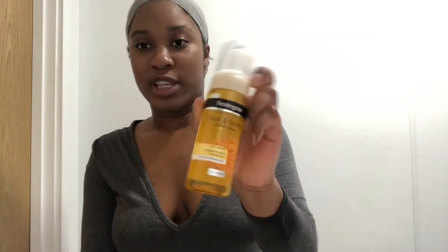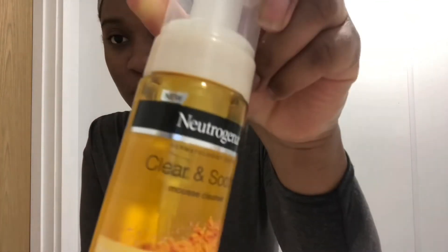Please don't look at my eyebrows — this lockdown has been tough. The last thing I like to do is go in with this brightening cleanser: it's a Clear and Soothe Mousse Cleanser with turmeric, also by Neutrogena. I tend to leave this on for about two minutes to let everything really soak into my skin. My face looks glowy — you can't really see it on camera, but my skin looks good.